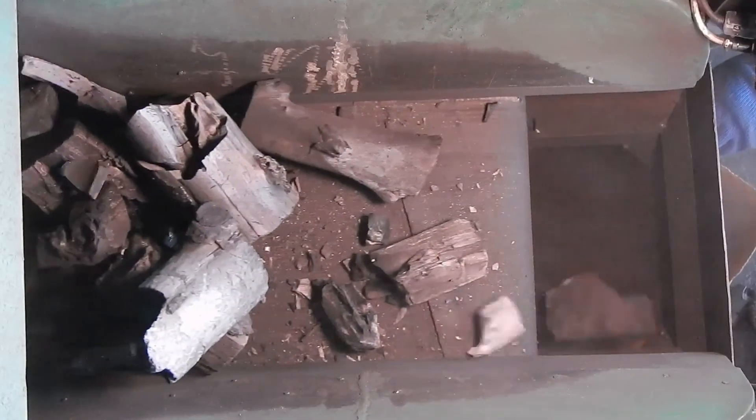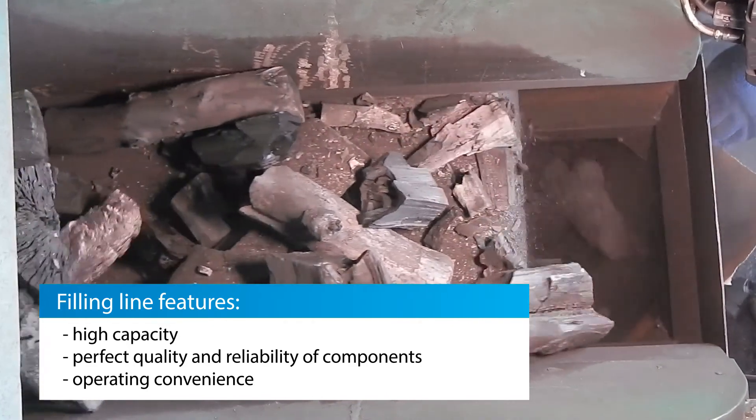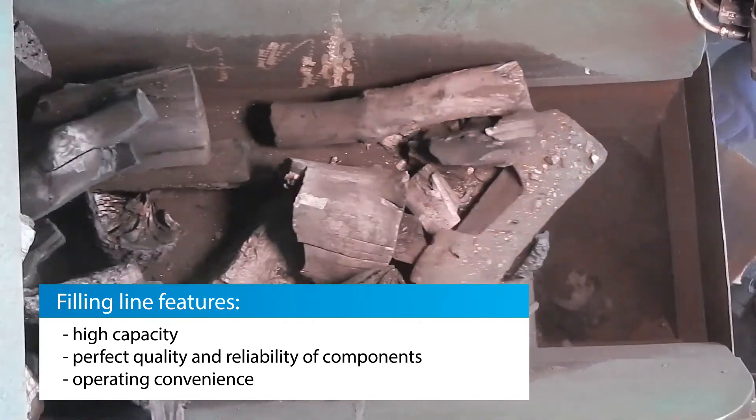Filling line features: high capacity, perfect quality and reliability of components, and operating convenience.